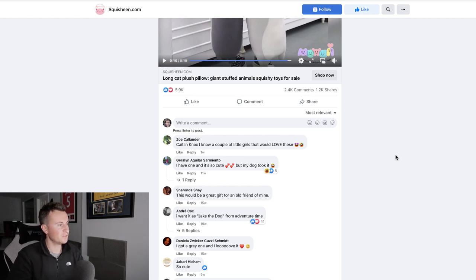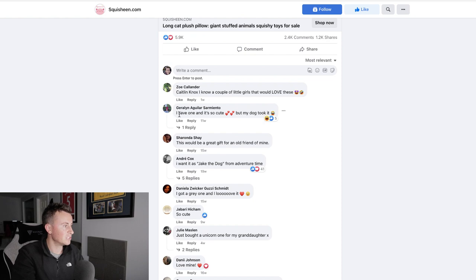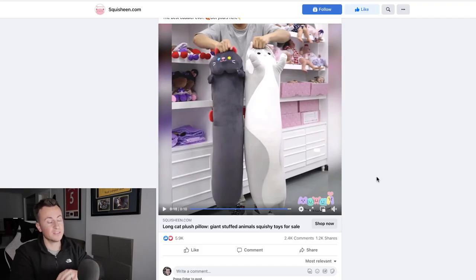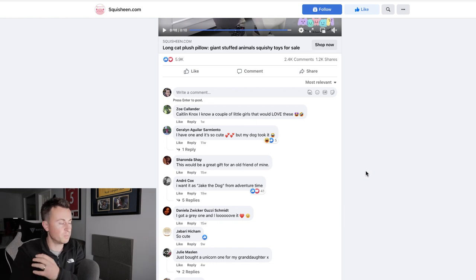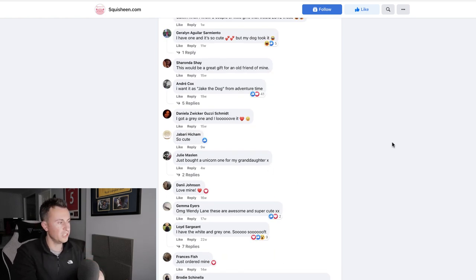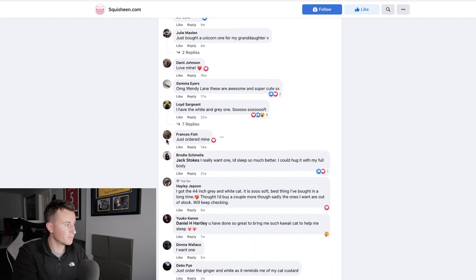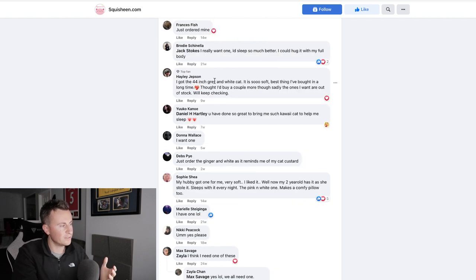Proof is in the pudding: 5,900 reactions, 2,500 comments, and 1,200 shares. Looking at the most relevant comments: Geraldine has one and says it's so cute, but a dog took it — which could even be a marketing angle. A couple of weeks ago I featured a flapping fish toy that sold over a million dollars when marketed to kids instead of pets — this could work in reverse, marketed to pets instead of kids. Daniela has a grey one and loves it. Julie bought a unicorn one for her granddaughter — another angle: targeting grandparents buying gifts. Danny loves hers. Lloyd has the white and grey one, so he's bought two. Francis just ordered hers. Haley got the 44-inch one. All fairly recent purchases.